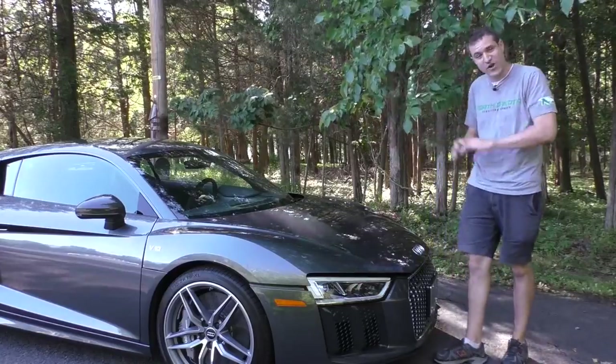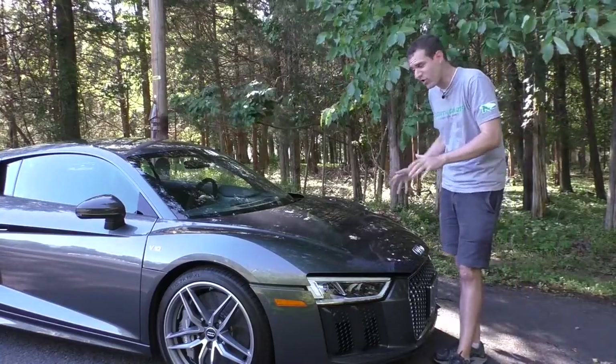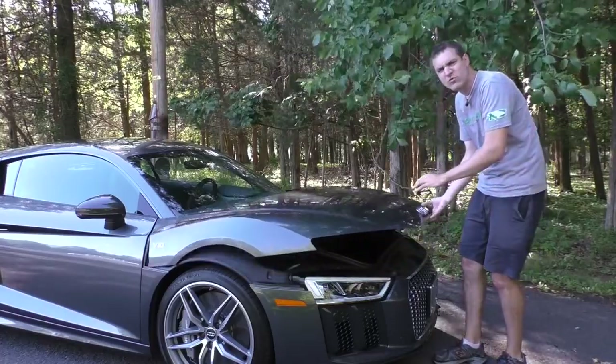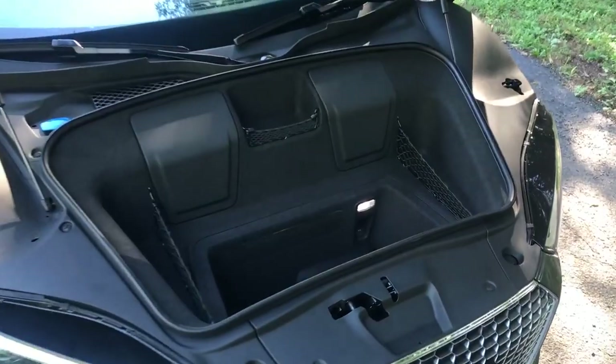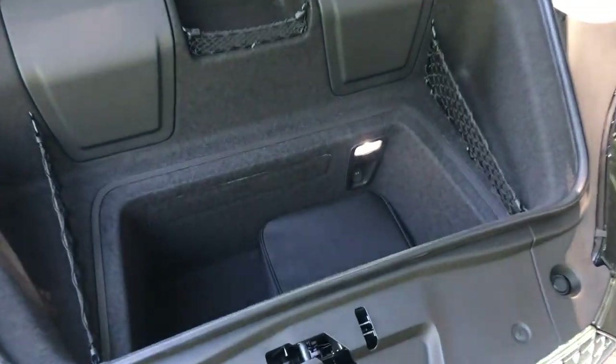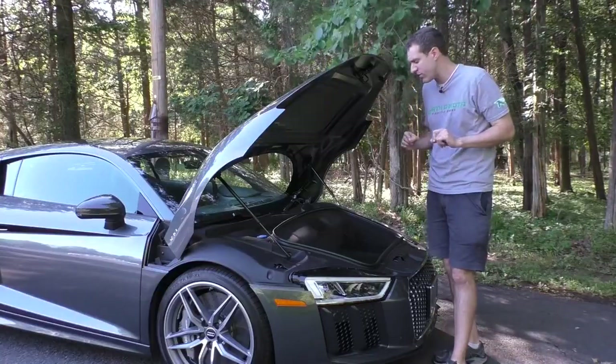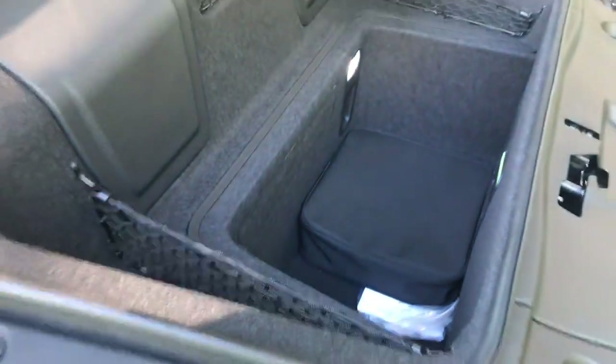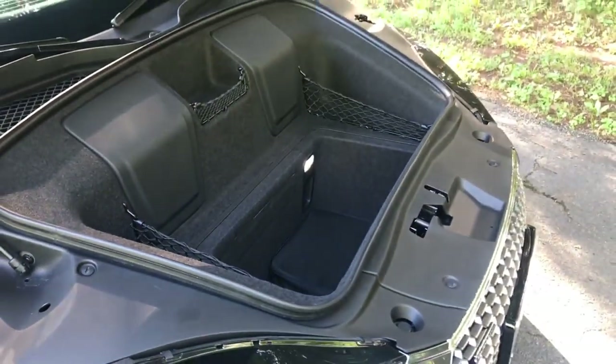One of the other interesting exterior quirks is the trunk. Just like in the original R8, the trunk panel is massive, so you open it and think it's going to be a huge trunk — but it just isn't really. It's not all that big, just like in the original R8. Unlike the original, however, this one has nets in the cargo area, so it looks like a little cargo tennis court going on in there.